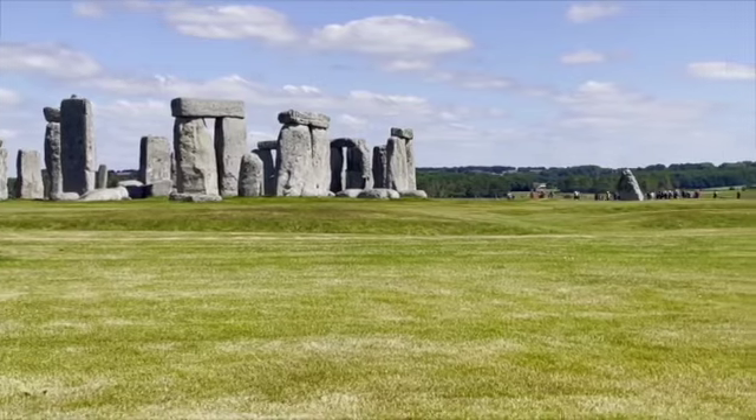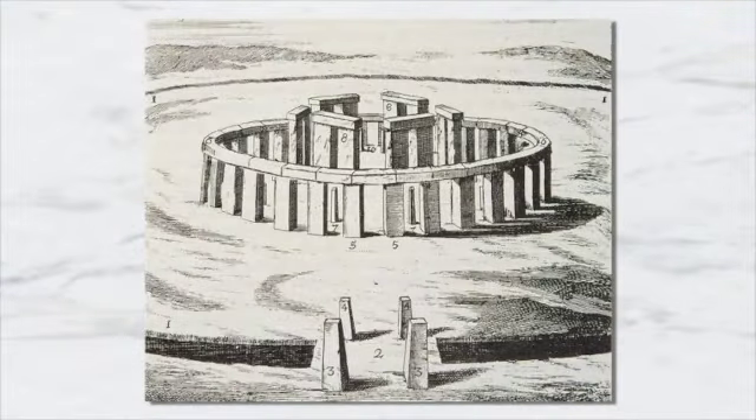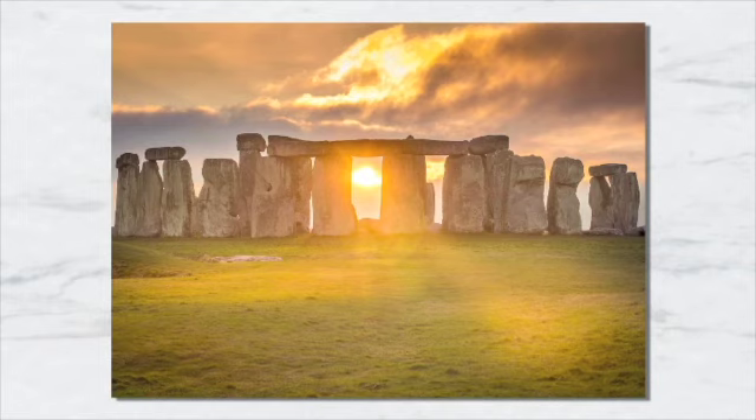In 2019, over 1.6 million people visited Stonehenge. Stonehenge was constructed by a culture that left no written records. Many aspects of Stonehenge, such as how it was built and for what purposes it was used, remain subject to debate. A number of myths surround the stones.